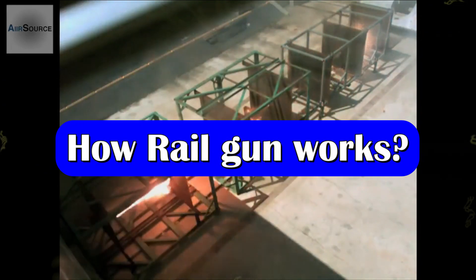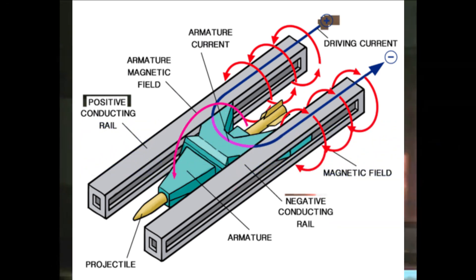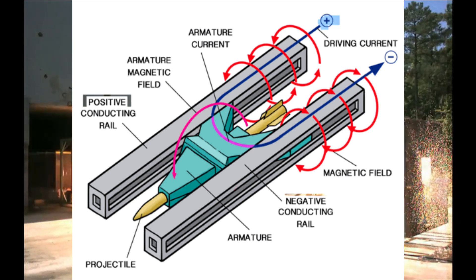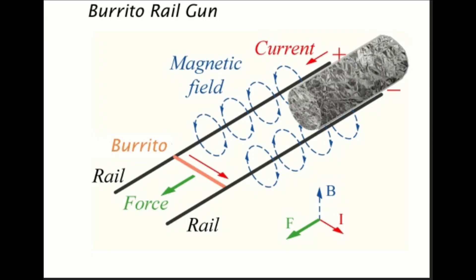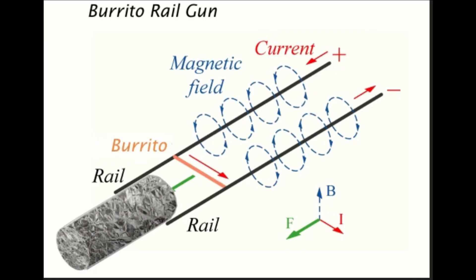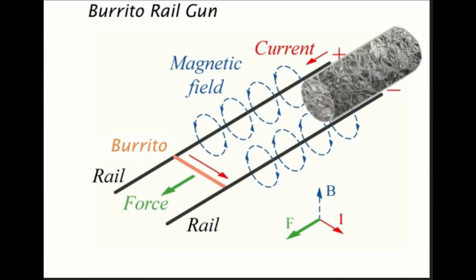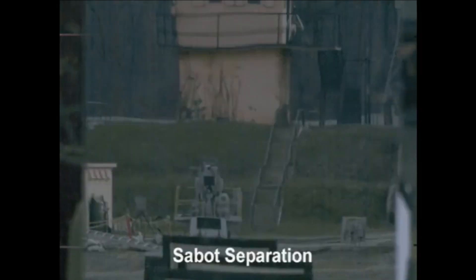The principle of the railgun is simple. There are two parallel conductors called rails as the stationary part, and a moving contact called an armature. When a large current is passed through one rail, the armature conducts the current to the second rail. The electromagnetic field created by the rails causes the projectile to move forward along the rail barrel due to Lorentz force.